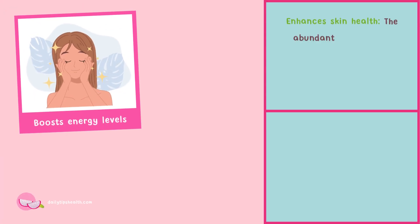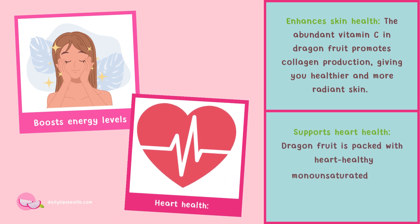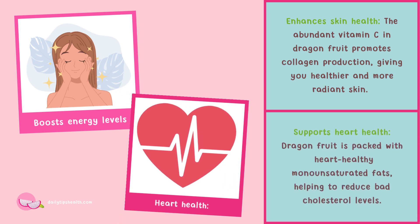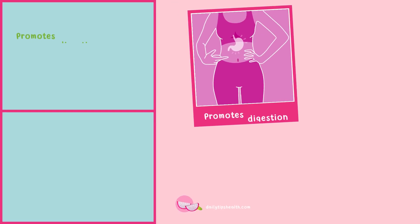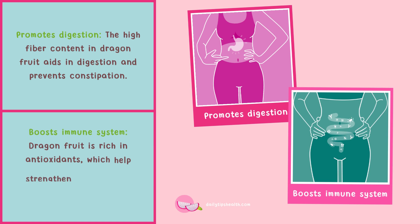Dragon fruit enhances skin health — the abundant vitamin C promotes collagen production, giving you healthier and more radiant skin. It also supports heart health, as it is packed with heart-healthy monounsaturated fats that help reduce bad cholesterol levels. Additionally, the high fiber content aids in digestion and prevents constipation.